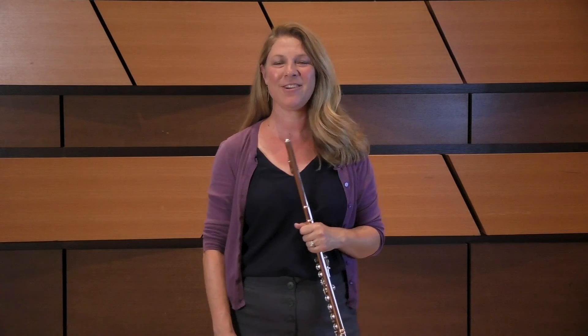Hi, my name is Michelle Stanley, and I'm the flute professor at Colorado State University in Fort Collins, Colorado. I'm here to help you with your 2021 Allstate audition material, and I have some helpful tips for you, as well as a playing demonstration. Good luck with your audition.